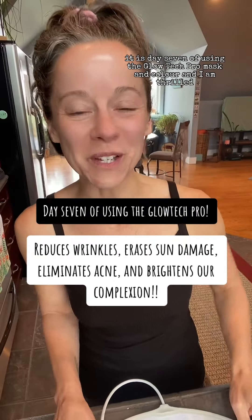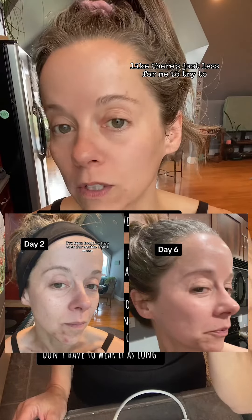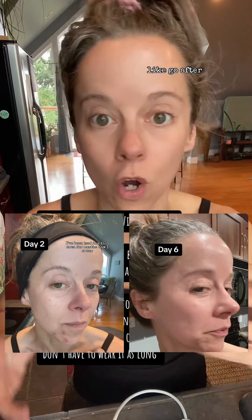It is day seven of using the Glow Tech Pro mask and I am thrilled. I swear my pores are smaller — there's just less for me to try to go after.